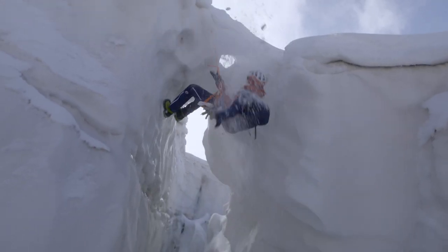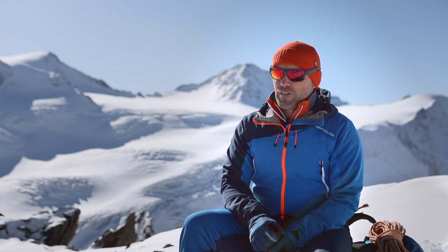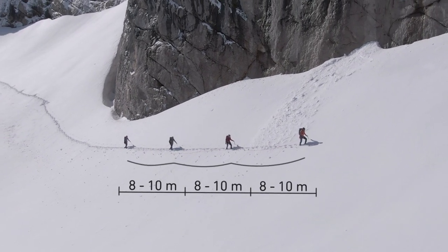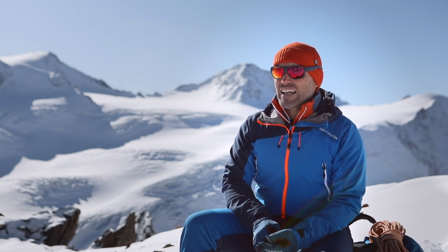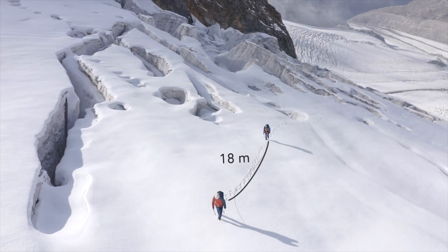When touring in the mountains as part of a rope team, the distance between members should be such that the braking force is high enough to withstand any fall into a crevasse. This distance will vary depending upon the size of the rope team. In large rope teams of four, five, six, seven or eight members, the distance between climbers should be eight meters. In smaller rope teams of three members, the distance should be at least 10 meters. In a rope team of two, the distance must be at least 15 to 18 meters.